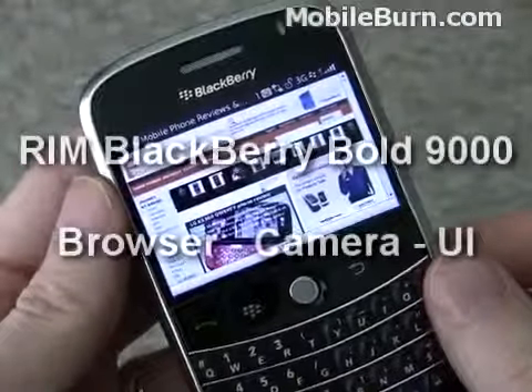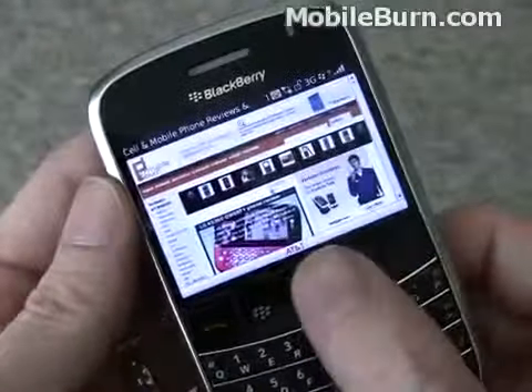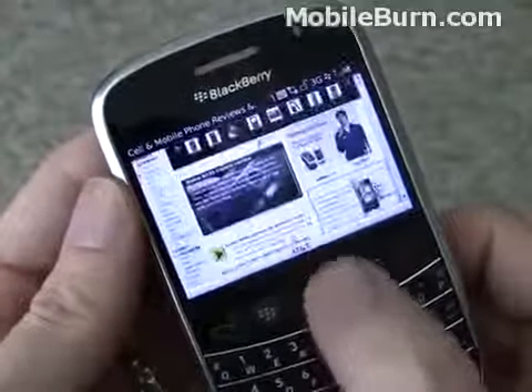One of the most important things on a smartphone like the Bolt that has a half VGA display is going to be the browser. Luckily, because we're running the new version of the BlackBerry OS, the browser is quite capable.